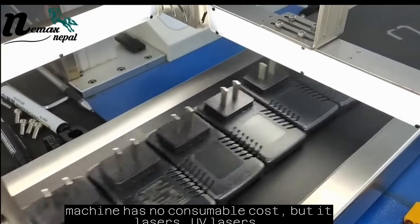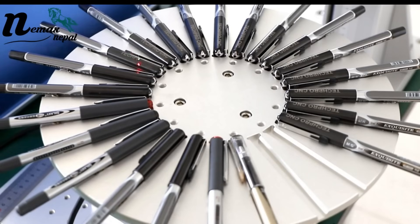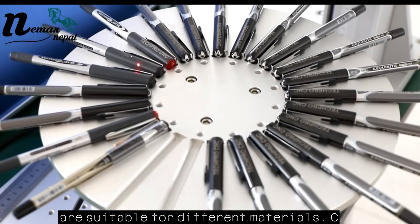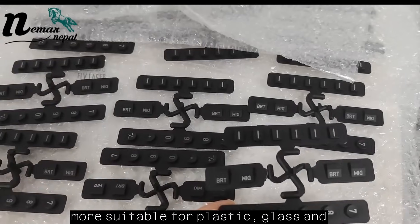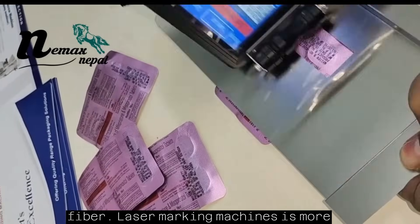Laser marking machines have no consumable cost, but they are suitable for certain materials. Different types of laser marking machines are suitable for different materials. CO2 laser marking machines are more suitable for plastic and glass, while fiber laser marking machines are more suitable for metal.